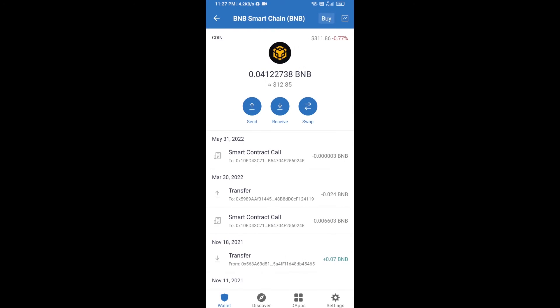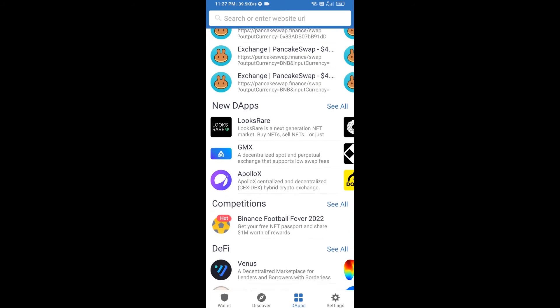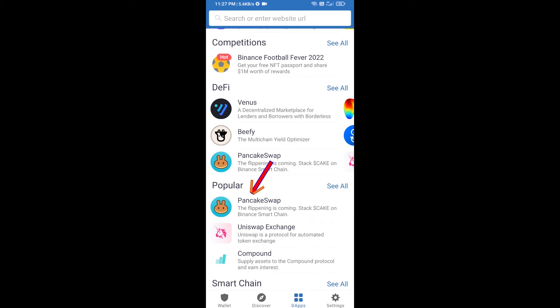After receiving BNB Smart Chain, click on DApps and go to PancakeSwap exchange. Click on PancakeSwap.